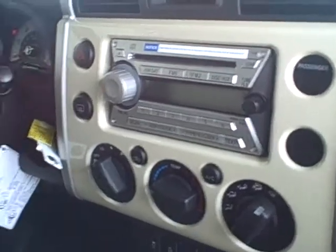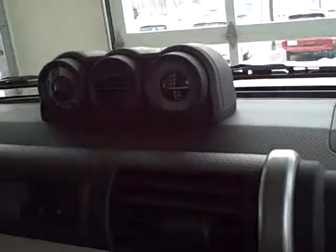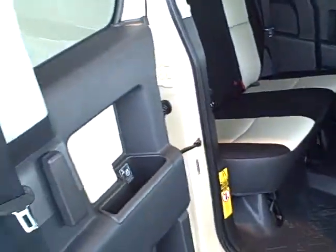There is an MP3 CD player, and there is the mirror that also serves as a monitor for the backup camera. You also have the off-road display in the center of the dash. The rear doors open to give you easy access to the rear seats.